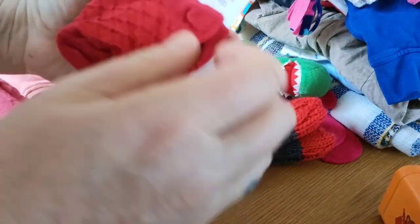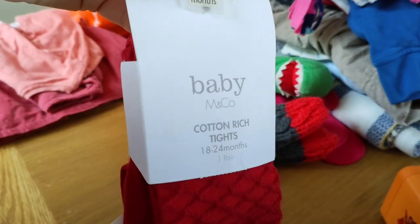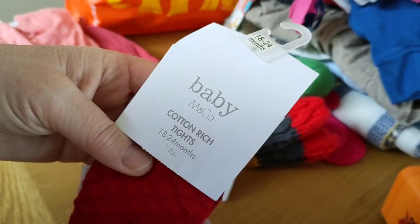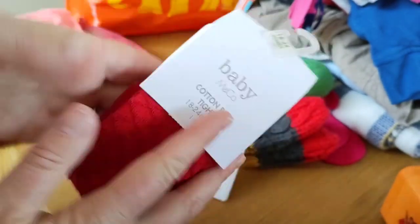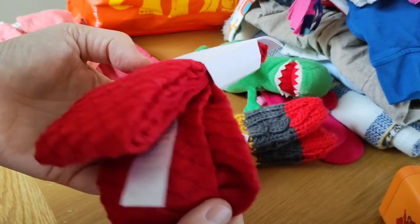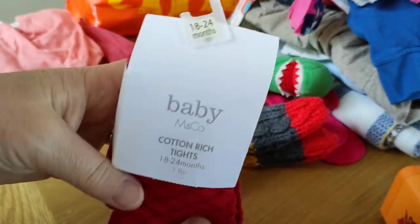And some brand new red tights — 18 to 24 months. I took a chance because they were something like 25p and I thought they'll do for Emma Jane even if they're a little bit big around the tops. They'll do for Emma Jane especially for Christmas.